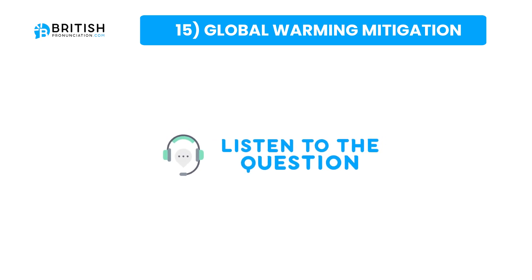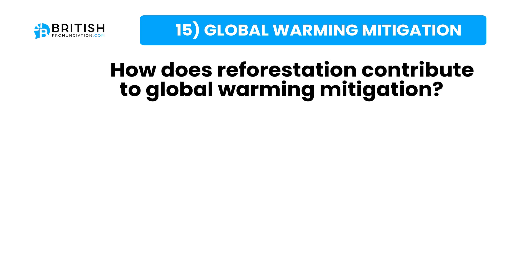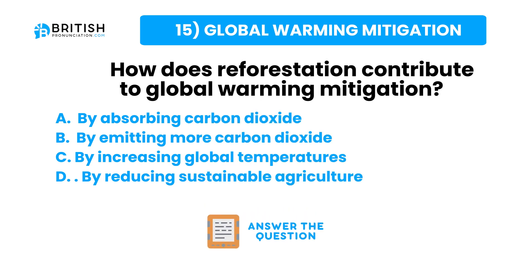And the question one more time: how does reforestation contribute to global warming mitigation? Here are some possible answers. Try to answer the question now.